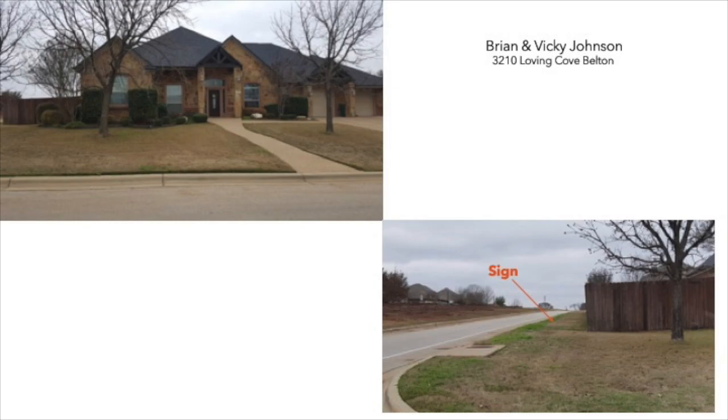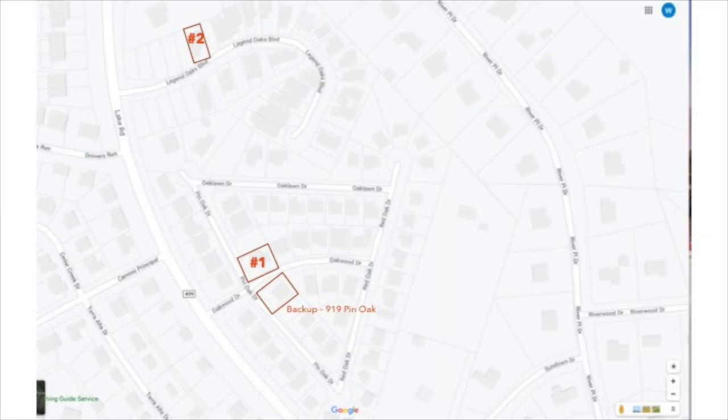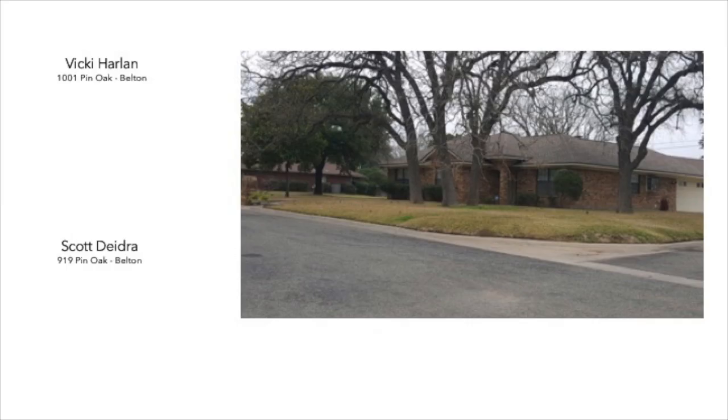Next are some neighborhoods right off of Popular Road in Belton. Again, these are prime locations. The first home is on Pin Oak. It's owned by Vicki Harland. If she's not interested, I'll knock on Scott's door — he's right across the street.